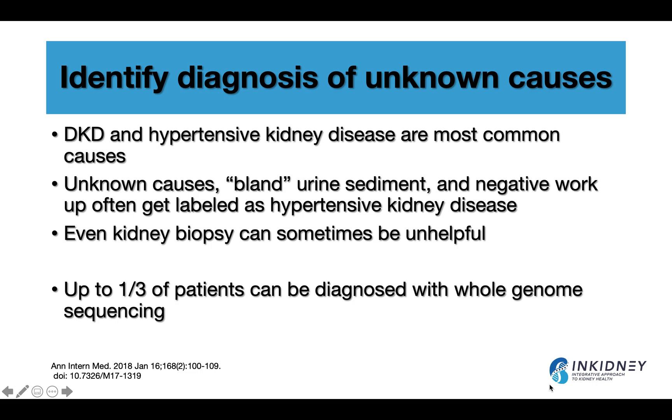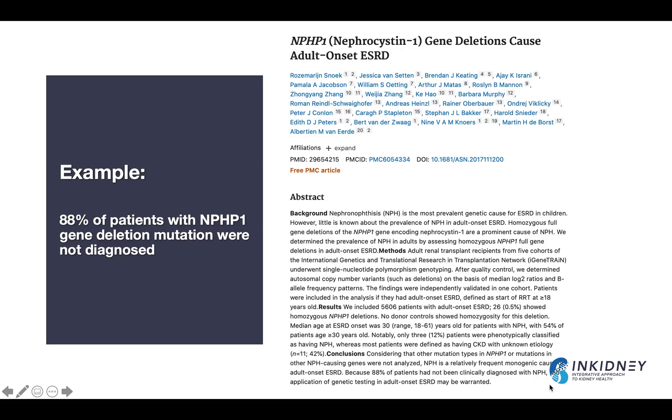I'll put those references in the description of the video. Here's an example study looking at a gene associated with nephronophthisis, which we usually think of as a disease of childhood. They looked at patients on dialysis and found that 88% of patients who had that mutation and that disease were not diagnosed with it. That's about 1% of dialysis patients, but adding up all other genetic etiologies and causes, that can add up quickly. So genetic testing is really helpful in these situations.